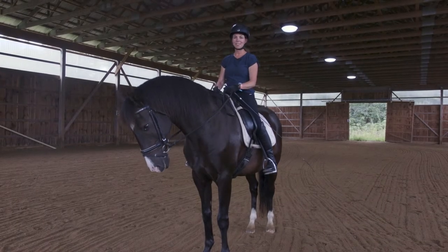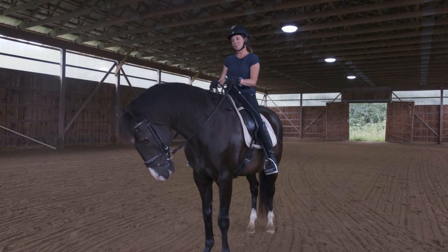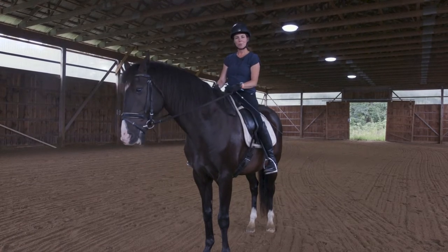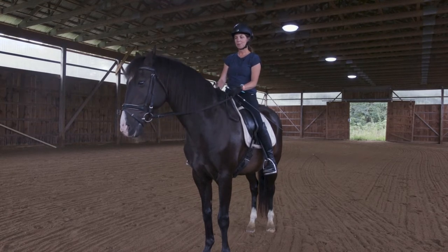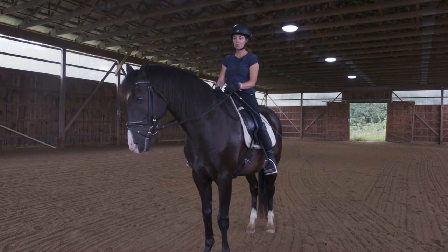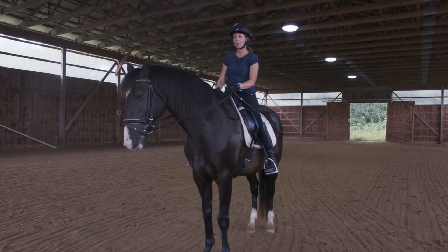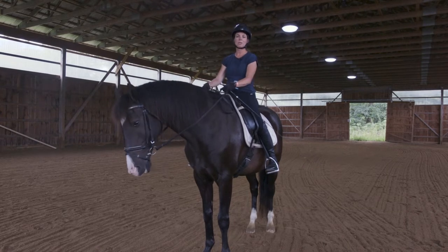Hi there, welcome to your second lesson. Today we're going to ride and I want to go over the same concepts we worked on in our groundwork lesson but under saddle. In our first groundwork lesson we worked on the concept of go when you want to go and whoa when you want to go. We also worked on a little bit of speed control.